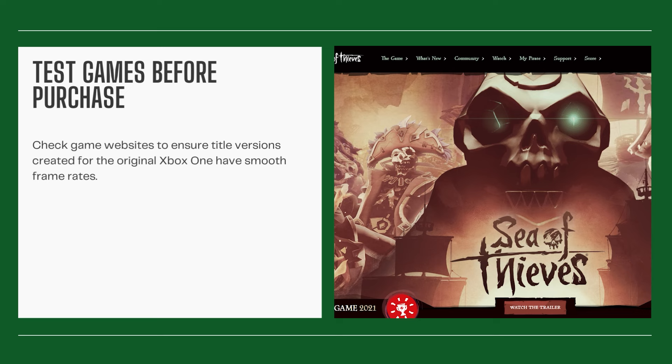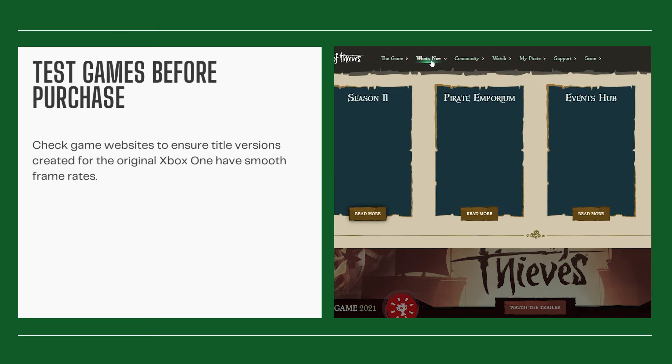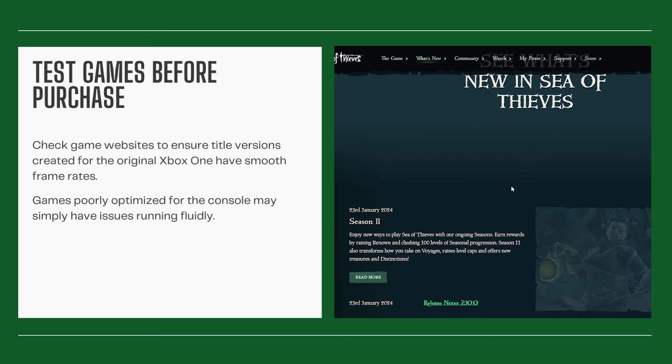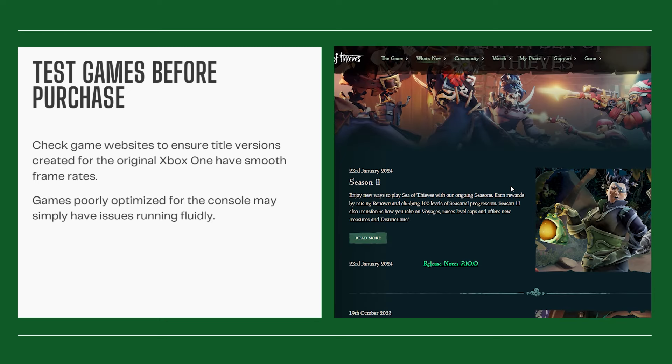Test games before purchase. Check game websites to ensure title versions created for the original Xbox One have smooth frame rates. Games poorly optimized for the console may simply have issues running fluidly.